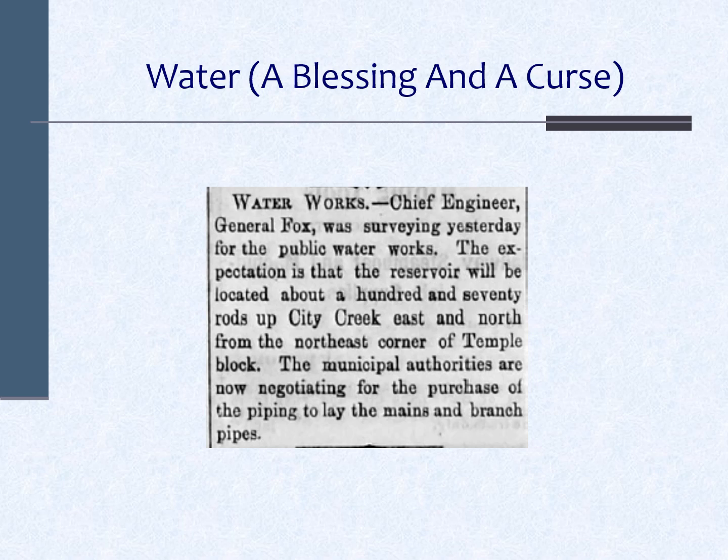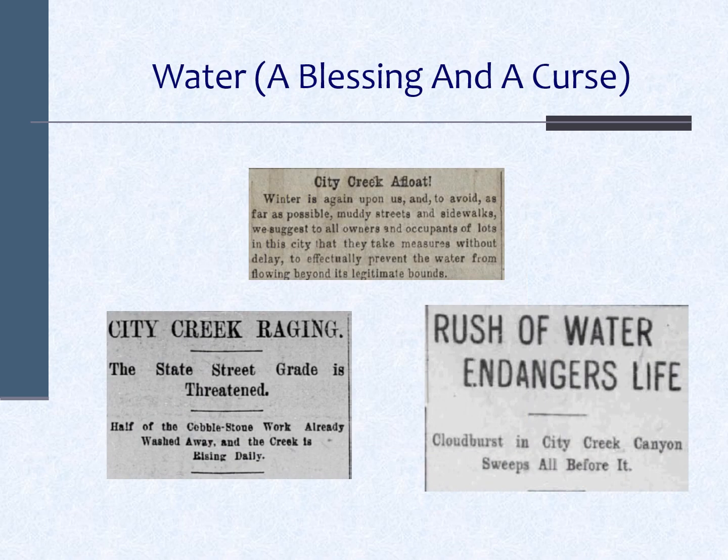But the same creek that provided life-sustaining water also created great danger for residents. Floods on City Creek were regular, often devastating events. Here's a description of one flood in 1862: 'The grinding gravel and scraped accompaniment to the thunderous crashes of rolling and bumping boulders — the swirling onrush of waters lashed the conglomerate mass into a foaming and dissonant chorus of nature's forces destructively rampant down North Temple Street.' One flood in 1864 was described as being large enough to navigate a steamboat, and bridges on North Temple were regularly destroyed by floods.